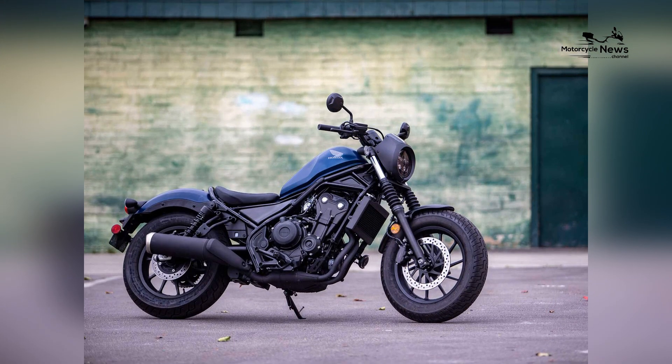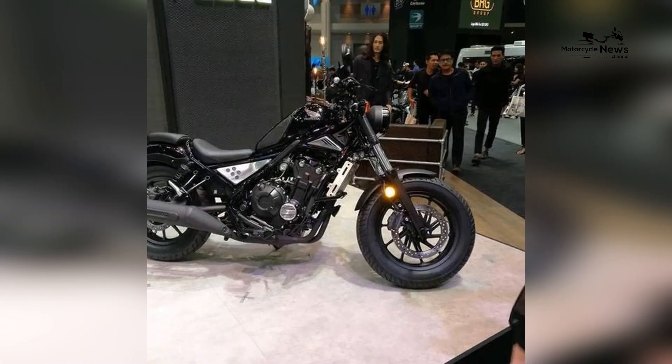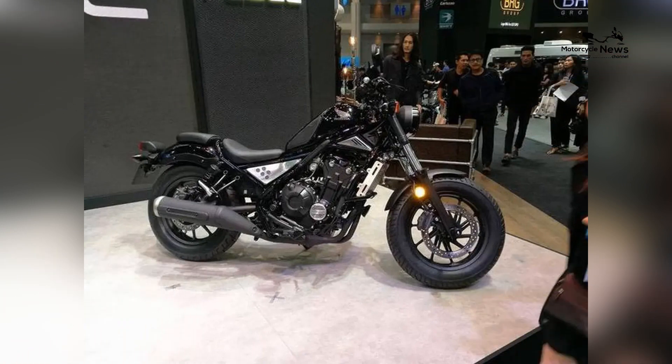Honda's commitment to rider comfort makes the Rebel 500 not only a stylish option but also a practical and enjoyable companion for daily cruising, weekend escapes, and exploring scenic routes.